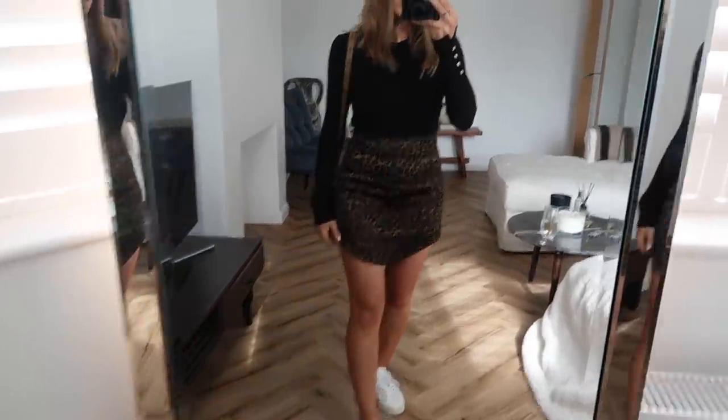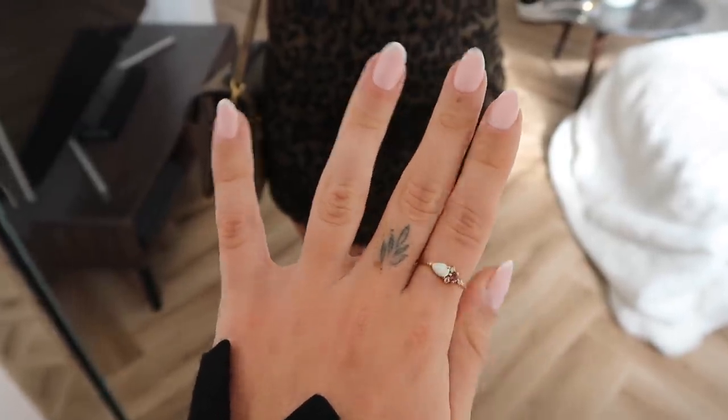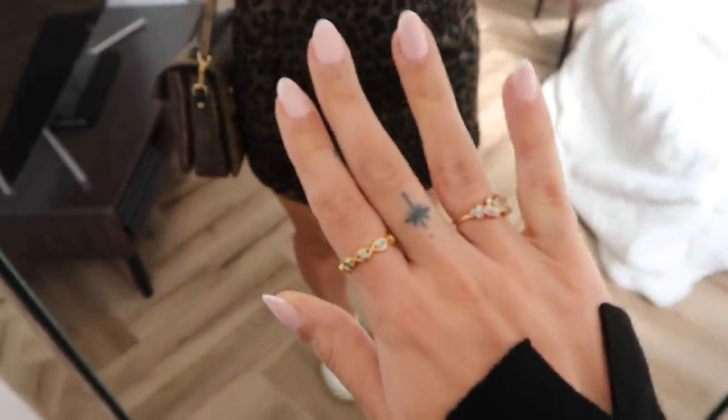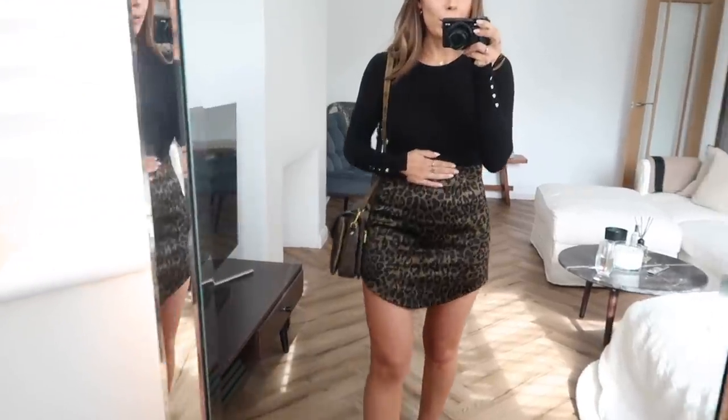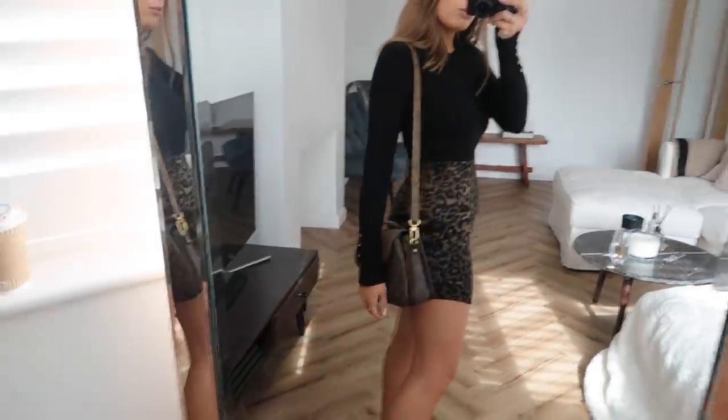I've just popped my Veja trainers on with this one, and then I have my Fendi hoop earrings and my Raimi necklace. For jewellery I have some dainty rings — one from Local Eclectic, one from Raimi, and one also from Local Eclectic. The jumper is from Zara, a fairly recent addition to my wardrobe that I'm really enjoying. It's like a lovely soft light knit — not a jersey top, so a little bit smarter and a little bit thicker. It'll keep me warmer as we start to go into cooler days and will be an amazing one to layer up in the winter. I've actually been getting so much wear out of this skirt recently.